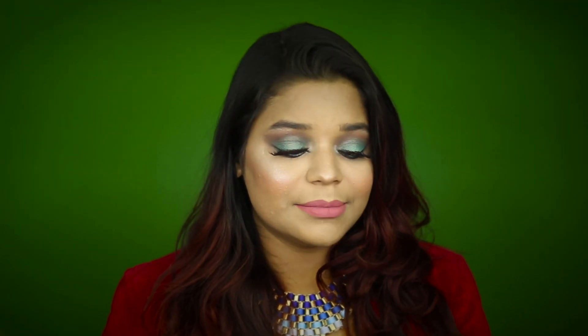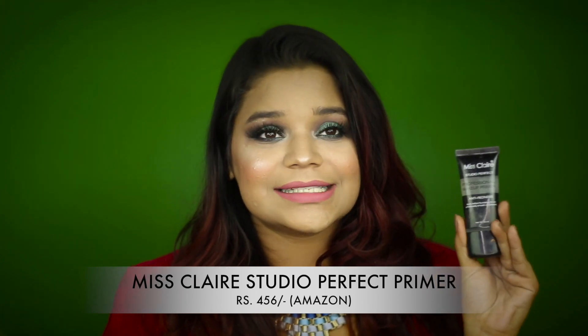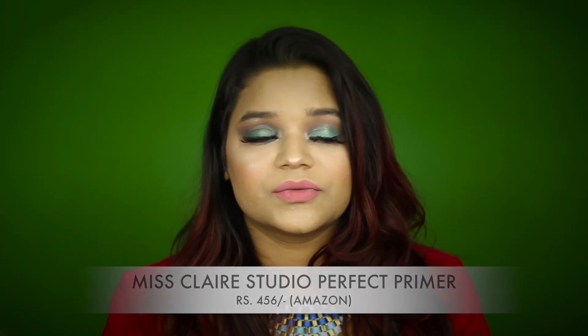The next product is the Miss Claire Professional Makeup Primer — my favorite budget primer. It's silicone-based, so if you have a lot of pores it helps make skin look much smoother, and makeup applies a lot better over it. It ensures makeup doesn't clog pores and makes the overall look smoother. I can easily compare it to the Colorbar primer, which has a similar formulation but is twice the price. Great for anyone who needs a primer to make makeup last longer.